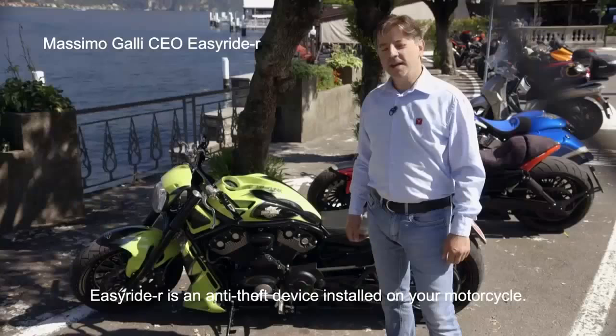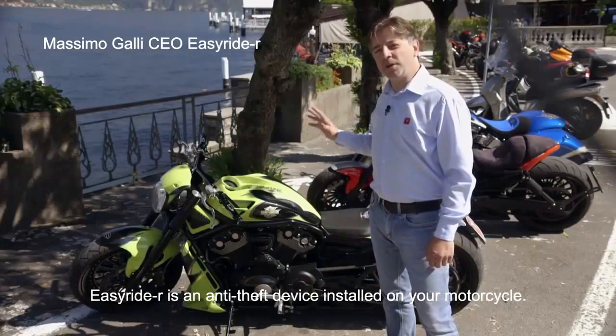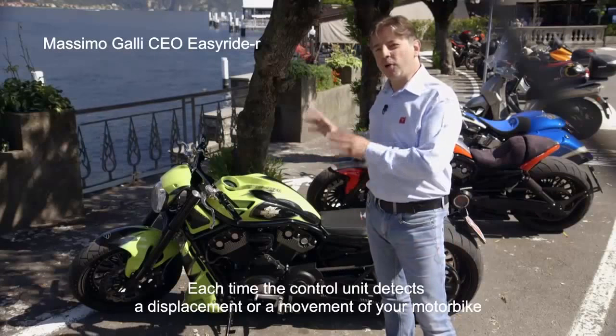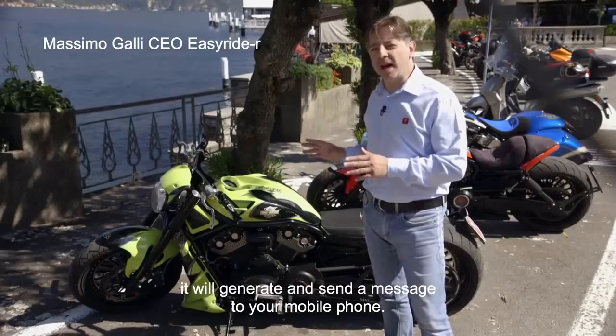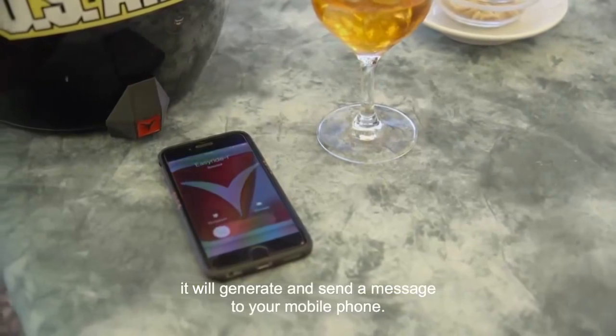Easy Rider è un dispositivo antifurto montato sulla vostra moto. Ogni qualvolta la centralina rileverà uno spostamento e un movimento, genererà un messaggio che arriverà attraverso un SMS.